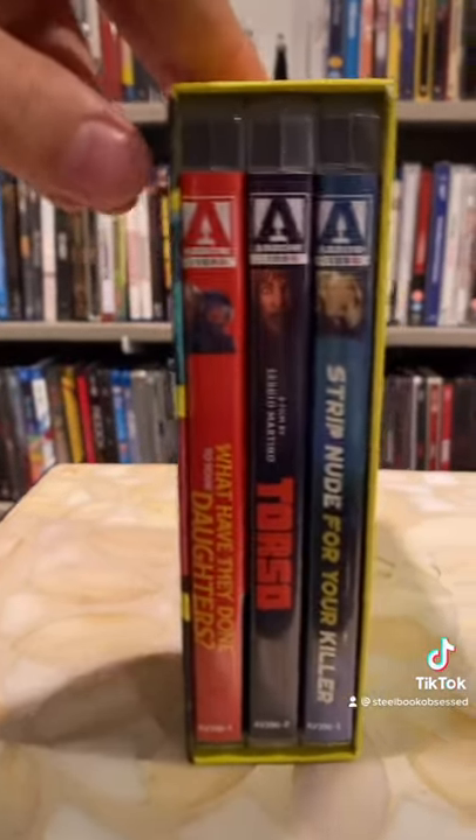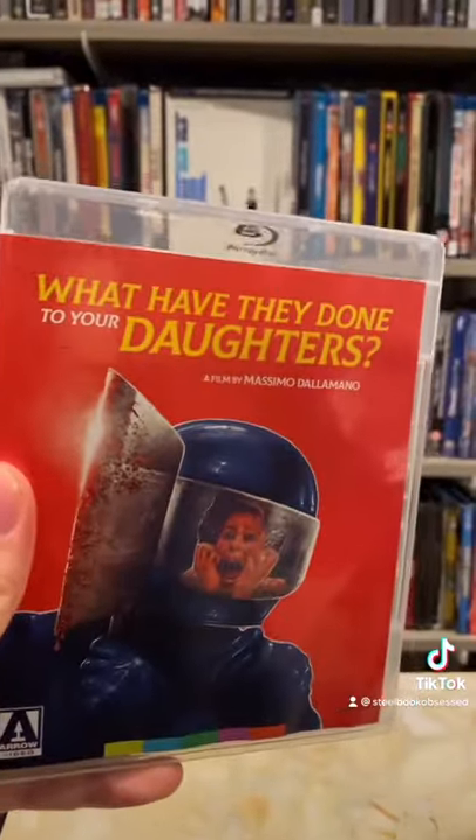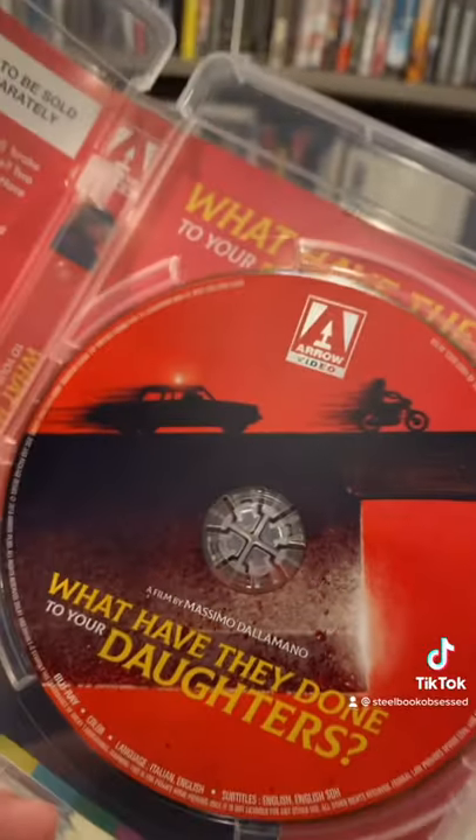And yes, there are three separate discs with their own separate cases. First up, we have this haunting image with this haunting title: What Have They Done to Your Daughters? Here's the original poster artwork, and that disc artwork is phenomenal as well.